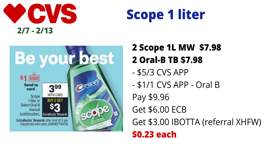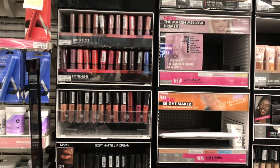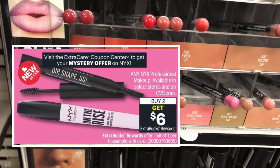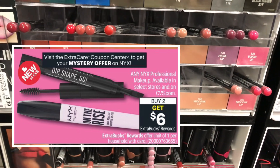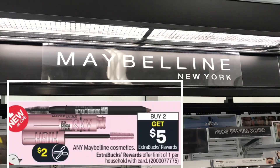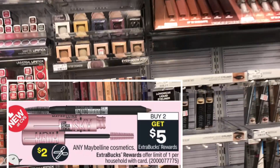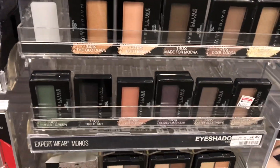Next I combined the NYX makeup deal and the Maybelline makeup deal. NYX this week is buy two, get $6 back in ECBs, limit of one. I picked up two NYX lip pencils priced at $4.39 each, totaling $8.78. I also did the Maybelline deal — buy two, get $5 — and picked up two Maybelline eyeshadows priced at $4.49 each, totaling $8.98.